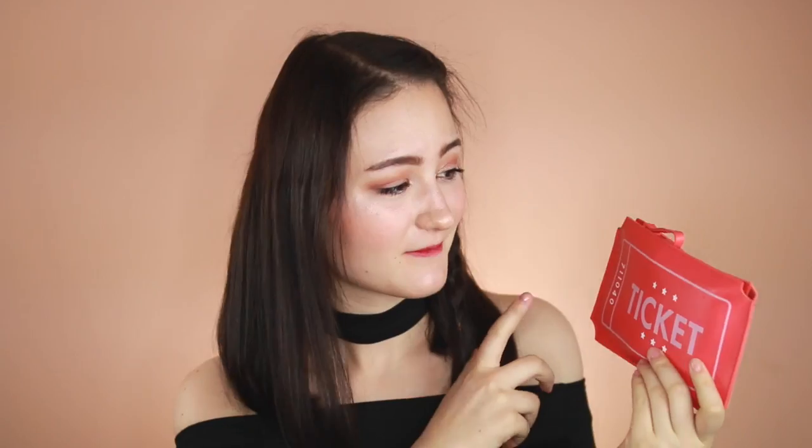Konnichiwa, I'm Tiffany Rika. Welcome back to my channel. Today I have an unboxing video for my first ever Ipsy bag. I got this in the mail yesterday and I'm super excited to open it. I have not touched it yet.